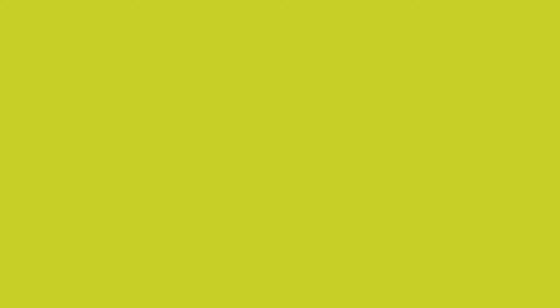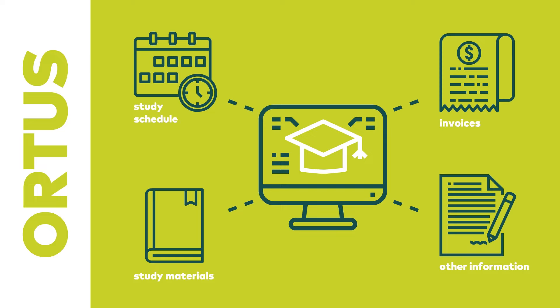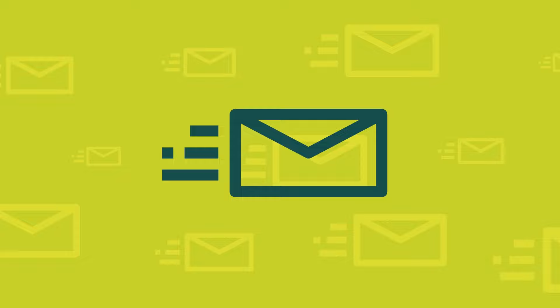Shortly before arriving in Riga you will receive your ORTIS credentials. ORTIS is a study portal where you can find your study schedule, study materials, invoices, and other information. Once you have received your ORTIS credentials, change the password on the same day and activate your RTU email. All communication with RTU must be done through RTU email only. You will receive the necessary instructions on how to activate the email address along with your ORTIS information.